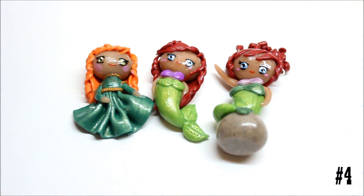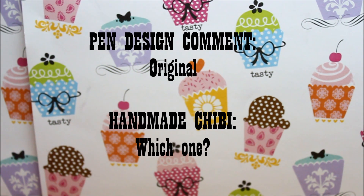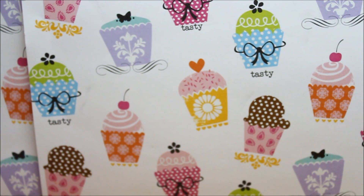Just to reiterate, the winner will be getting a pen that I designed for them based on what they commented below, a chibi of their choice — so it can be a princess, themselves, or from an anime — the plush from I Heart Sweeties, and two letter sets. Your comment for the pen design should be original, and if you want a handmade chibi let me know which one you want. If you want one of yourself, just be as detailed as possible, and it should be a doable pen.